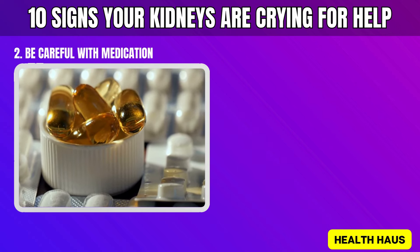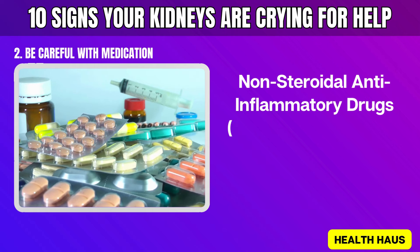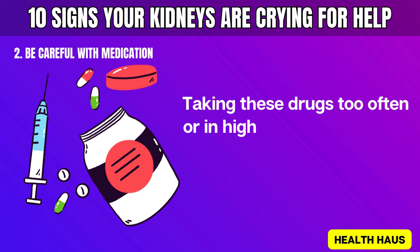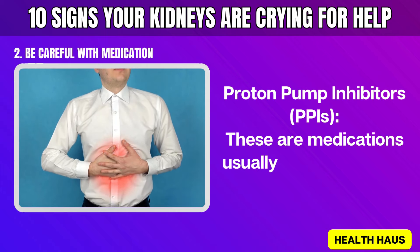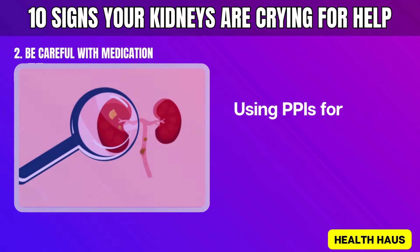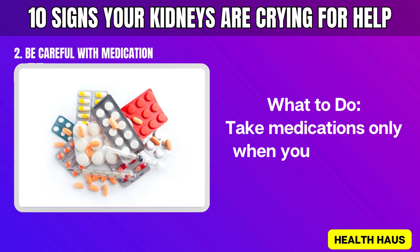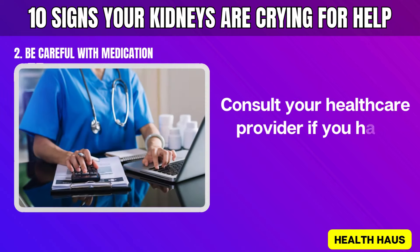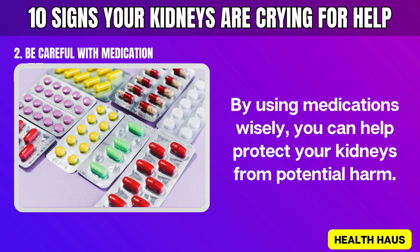Number 2: Be careful with medication. Certain medications can harm your kidneys if not used properly. Non-steroidal anti-inflammatory drugs (NSAIDs) like ibuprofen and naproxen can damage your kidneys if taken too often or in high doses. Proton pump inhibitors (PPIs), such as omeprazole and esomeprazole, used to reduce stomach acid, can increase your risk of kidney disease if used long-term. Take medications only when absolutely needed, follow prescribed dosages, and consult your healthcare provider if you have concerns.